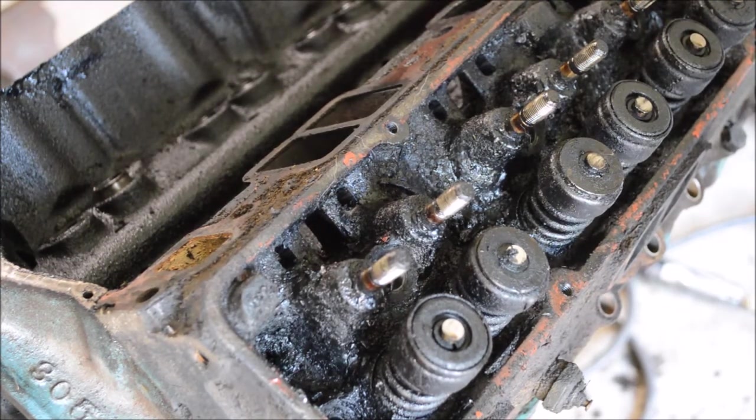This engine has been neglected. The outside was completely covered with oil, and over the years it looks like the valve covers and the timing chain gasket were leaking, so they just kept dumping in oil. It doesn't look like they changed oil that often.